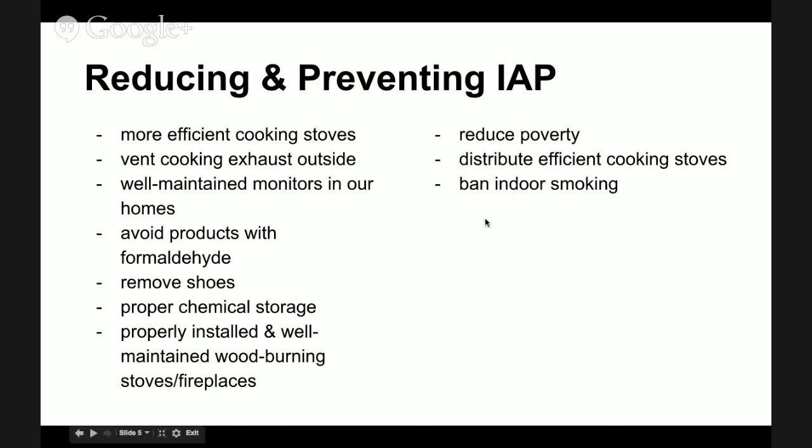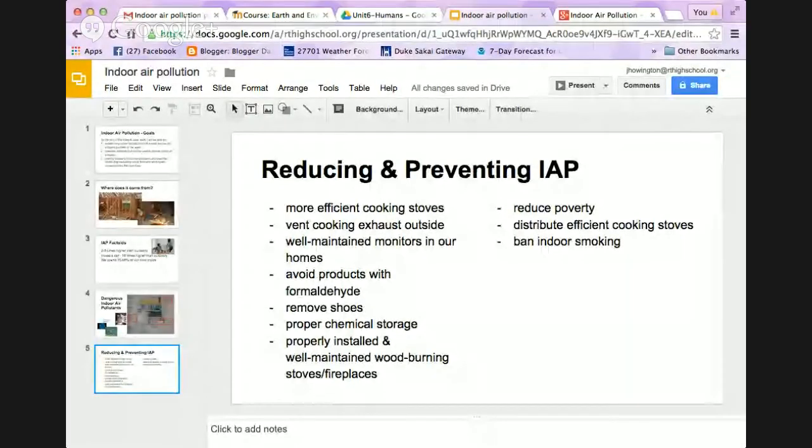To prevent indoor air pollution more broadly, reducing poverty has a huge impact. We can distribute efficient cooking stoves and ban indoor smoking — that's why in many places indoor smoking is simply not allowed. So that is the basics on indoor air pollution. We will investigate further in class tomorrow.